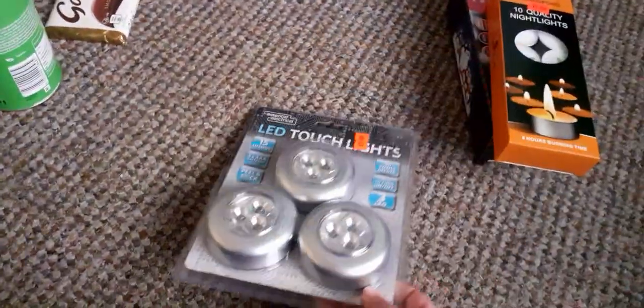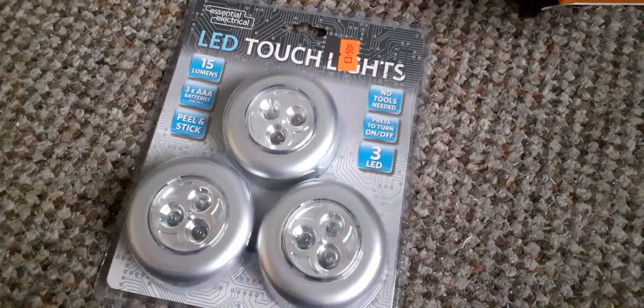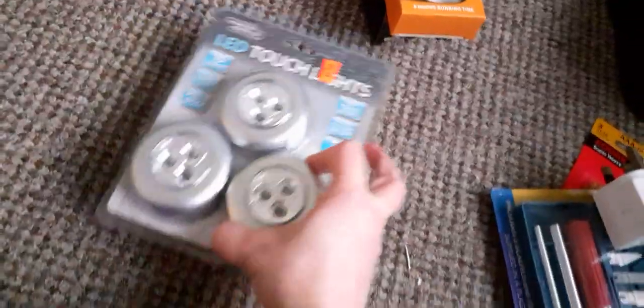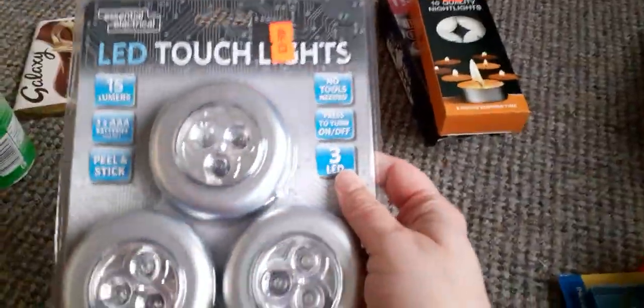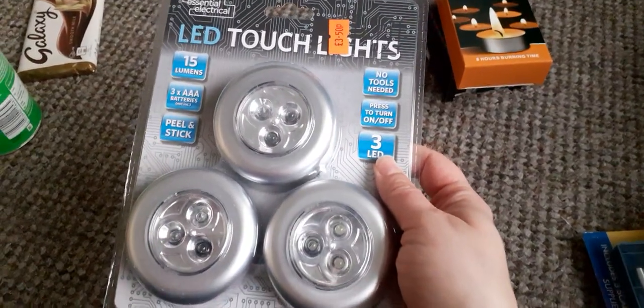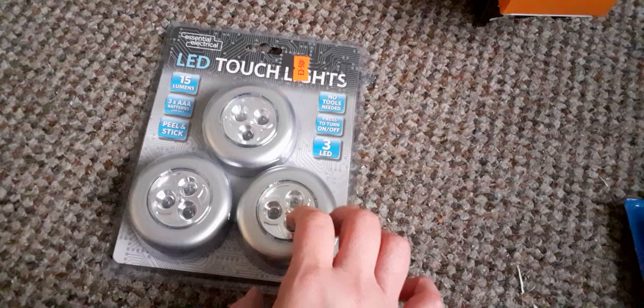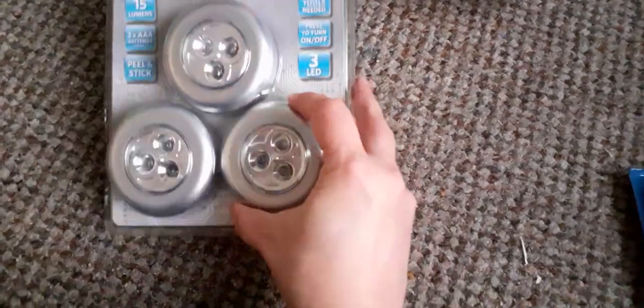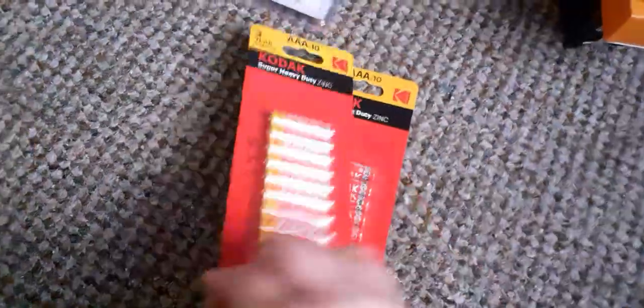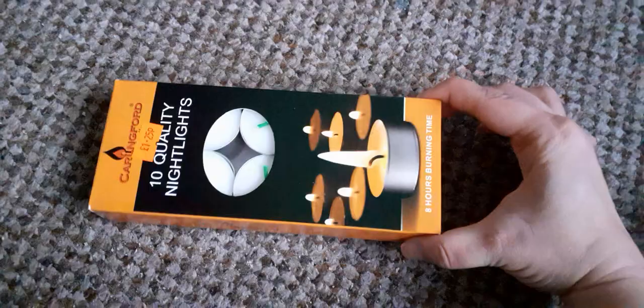I went to this local pound kind of place, I think it's called Bargain Plus or something. Things have gone up, so these lights are three pound 50 — I used to get them from Poundland for a quid. I got some backs to go with them, and some tea lights for 1.25 for 10.